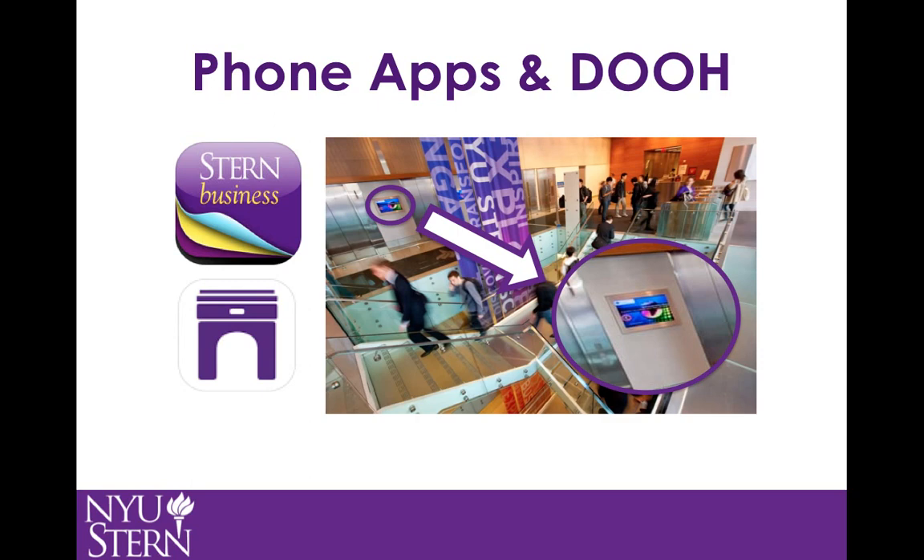Other digital channels that are underutilized are Stern's two applications — one for graduate and one for undergraduate students — that are updated twice and once a year respectively, but never widely used. Additionally, its digital out-of-home advertising consists of monitors advertising events and opportunities for students outside of their elevators. However, these two channels are widely ignored by students.